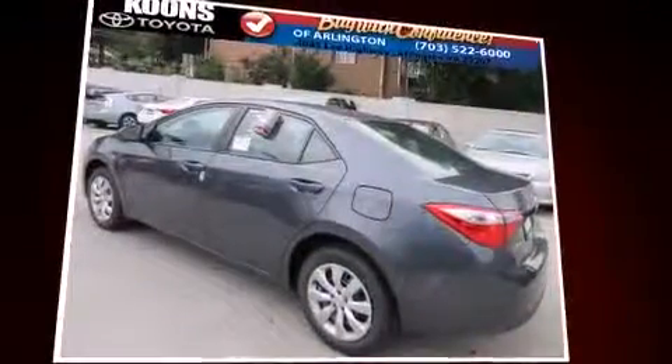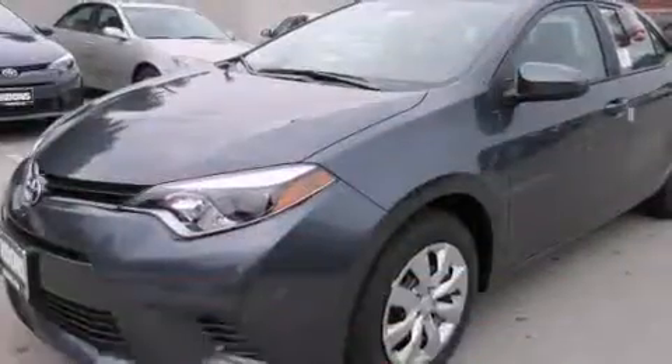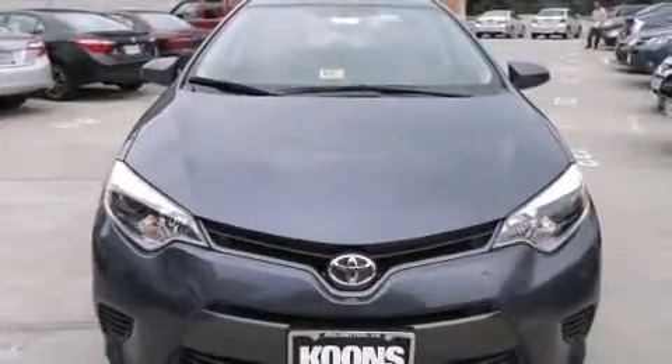Top features include a split folding rear seat, an outside temperature display, heated door mirrors, remote keyless entry, and much more. Premium sound drives six speakers, providing you and your passengers a sensational audio experience.